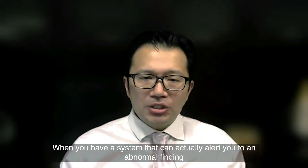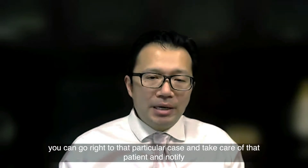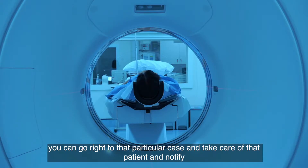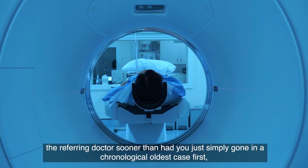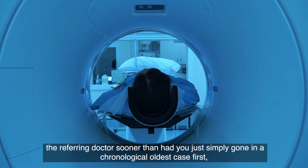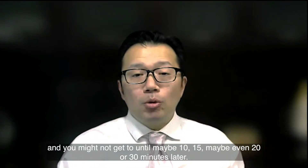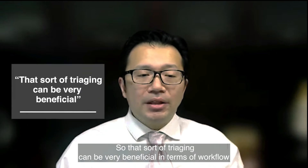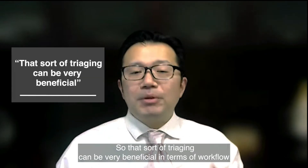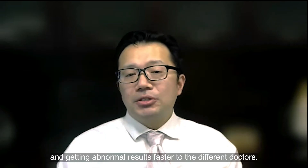When you have a system that can actually alert you to an abnormal finding, you can go right to that particular case, take care of that patient, and notify the referring doctor sooner than had you simply gone in chronological, oldest-case-first order — where you might not get to it until maybe 10, 15, or even 20 to 30 minutes later. That sort of triaging can be very beneficial in terms of workflow and getting abnormal results faster to the referring doctors.